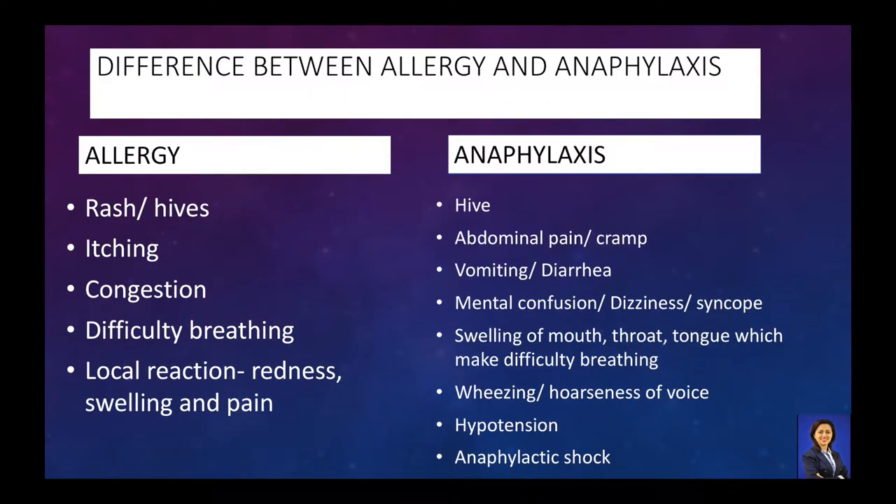At first, the mild reaction may appear to be just a rash. But this condition can become a life-threatening severe allergic reaction, which is called anaphylaxis.